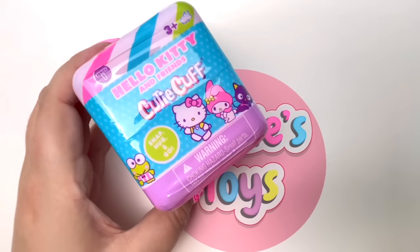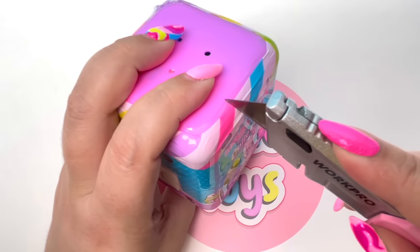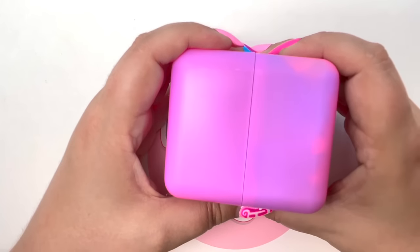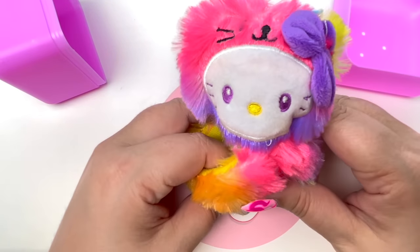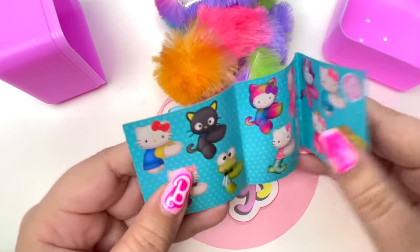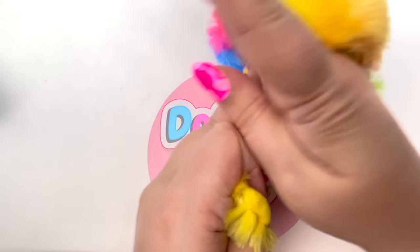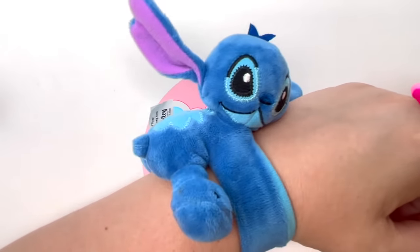Next we have Hello Kitty and Friends Cutie Cuffs — I wear my Stitch Cutie Cuff all the time, I think they're so much fun! On the count of three — oh my goodness, it's multi-colored Hello Kitty! It is so furry and so soft! I love it! I am obsessed with Cutie Cuffs, and I'm really happy to have this new Hello Kitty Cutie Cuff. Now I have Stitch and Hello Kitty!